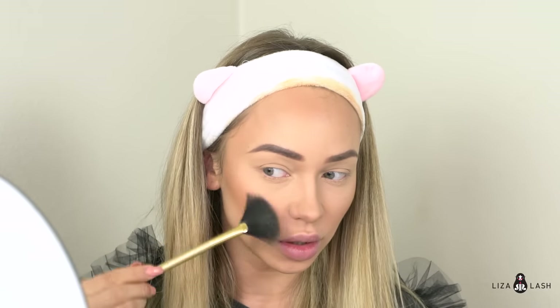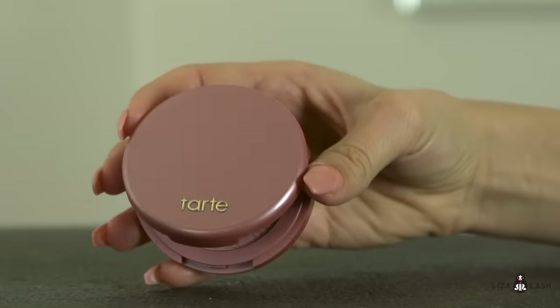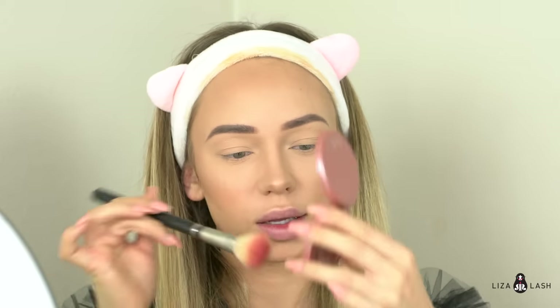I'm putting the bronzer on my nose. For my highlighter I'm using Becca Opal — it's my favorite highlighter, it looks really good for any occasion — applied with a fan brush. For the blush I'm using Tarte in shade Exposed, just a little, a nice natural pink color.